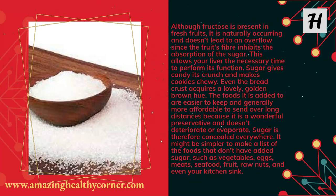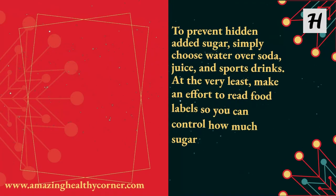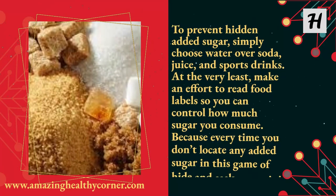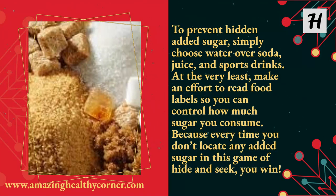It might be simpler to make a list of the foods that don't have added sugar, such as vegetables, eggs, meats, seafood, fruit, raw nuts — and even your kitchen sink. To prevent hidden added sugar, simply choose water over soda, juice, and sports drinks. At the very least, make an effort to read food labels so you can control how much sugar you consume — because every time you don't locate any added sugar in this game of hide-and-seek, you win.